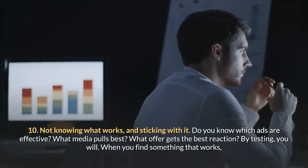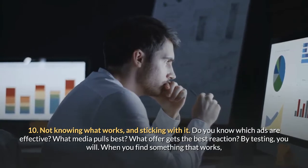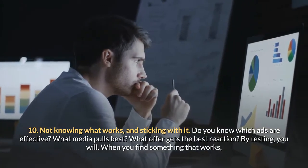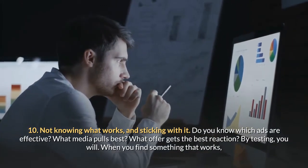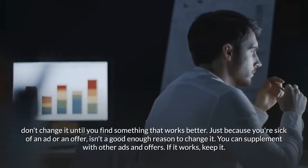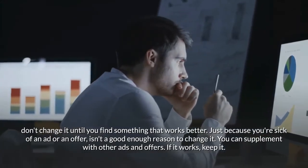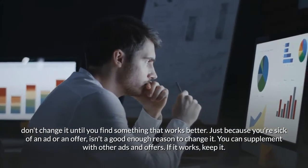Mistake ten: not knowing what works and sticking with it. Do you know which ads are effective? What media pulls best? What offer gets the best reaction? By testing, you will. When you find something that works, don't change it until you find something that works better. Just because you're sick of an ad or an offer isn't a good enough reason to change it.